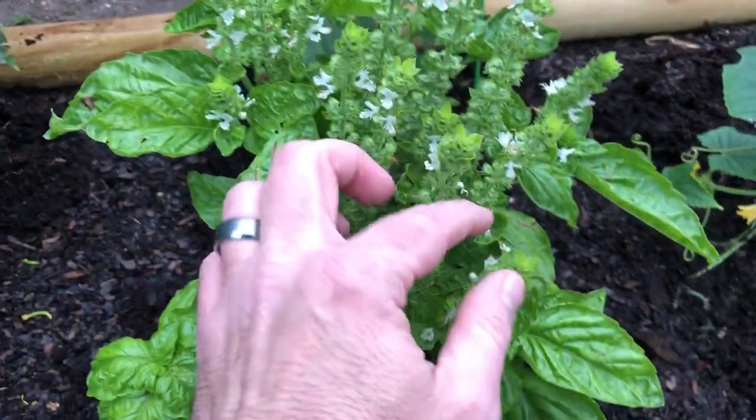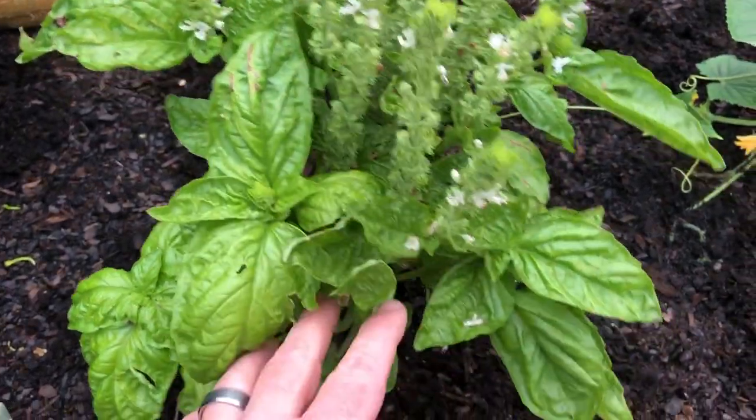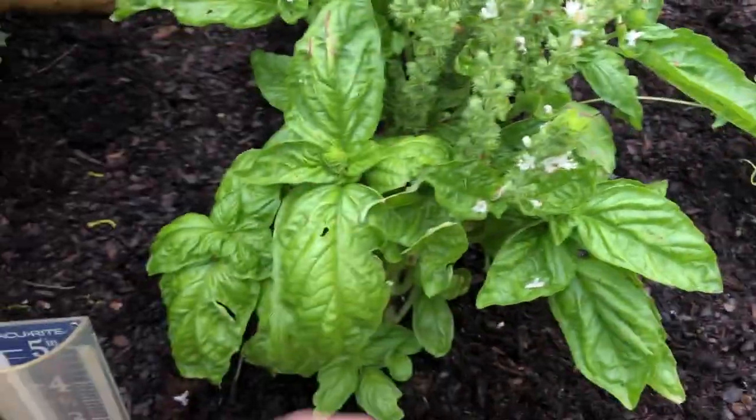Basil is looking tremendously well. It's already germinated. I'm waiting for the seeds to come out so I can collect the seeds. Still getting lots of leaves off those — I've already had four cuttings on them.